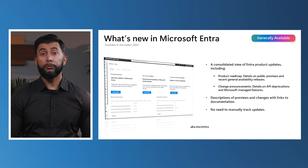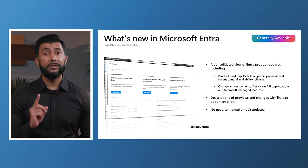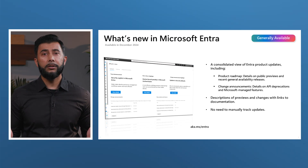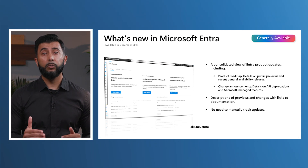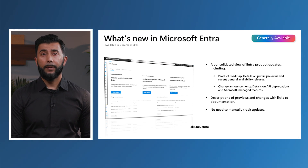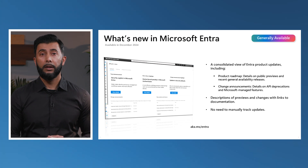Now let's dive into powerful new transparency features crafted to supercharge your admins. We're excited to announce that What's New will be generally available in December. This one-stop shop allows your admins to stay updated on Microsoft Entra product enhancements. Simply log into the Entra Admin Center and click the What's New blade to view the product roadmap, including public previews and recent general availability releases. The Change Announcement tab highlights upcoming deprecations, breaking changes, and Microsoft Managed features. Each update includes a detailed description and link to updated documentation, eliminating the need to track updates manually or visit multiple sites — it's all conveniently accessible in one place.